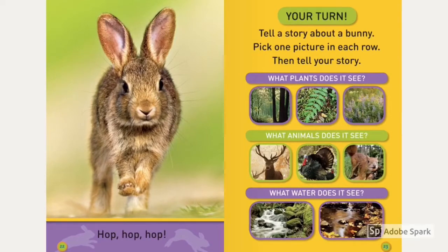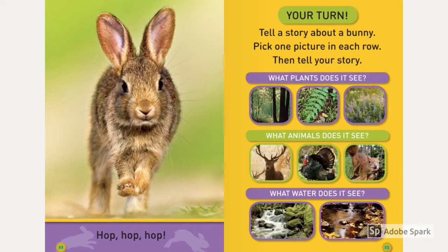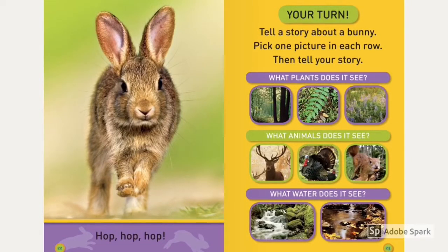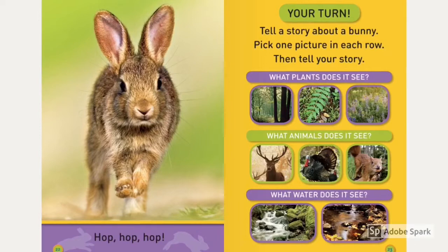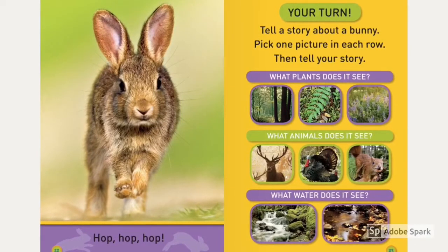Your turn! Tell a story about a bunny. Pick one picture in each row, then tell your story. What plants does it see? What animals does it see? What water does it see? You guys pick.